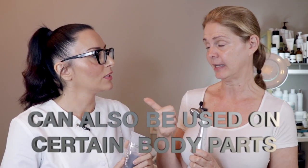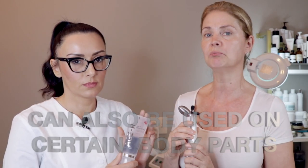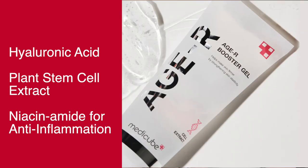Let's talk about safety, because we want to make sure we're using this in a very safe way. We're going to test on the palm of our hands first. We're going to use a booster gel, which is a conductor gel. The conductor gel makes sure that the energy is really penetrated into your muscles and that you're getting the most use of this device. This specific gel has hyaluronic acid for moisturizing the skin, plant stem cells, niacinamide which is great for anti-inflammation, and also collagen. It's very important to use this on cleansed skin. After the treatment, you want to keep the gel on because you want to keep all that goodness on your skin — picture this as another skincare product.